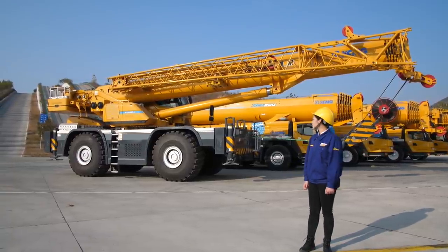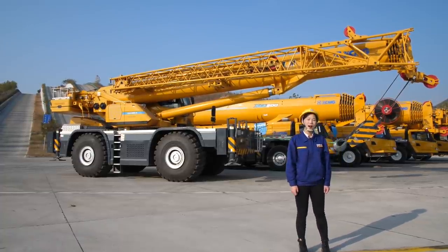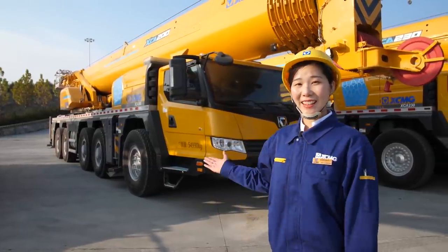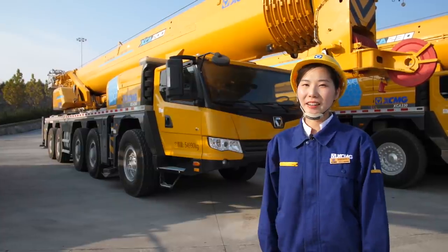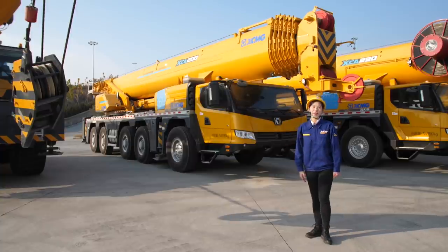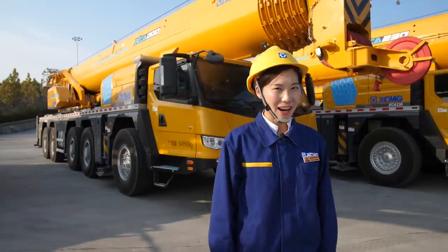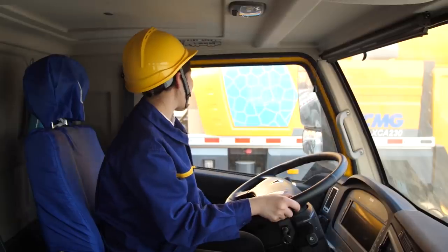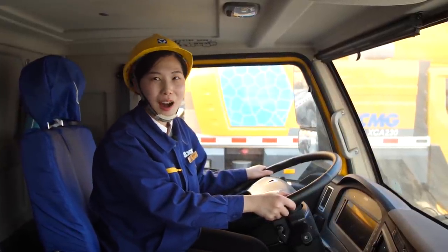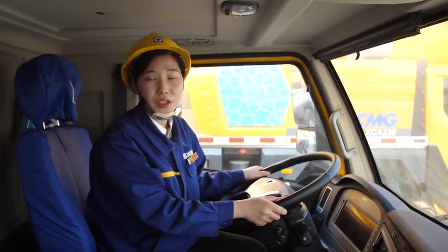Here is some information for our rough terrain crane. Now we come to the All Terrain Crane. Behind me is the XCA200. I like to divide the crane into two parts — the superstructure and the chassis. We will begin with the chassis part first. Now I get into the chassis cabin of the XCA200. It's an AC cabin, which means we have air conditioning and also heat.